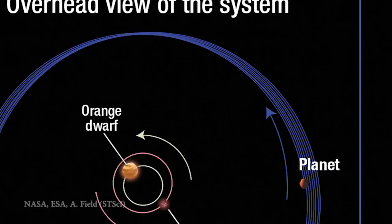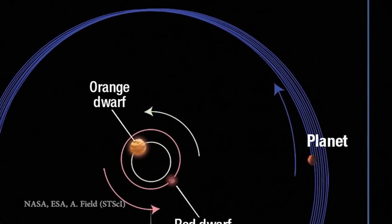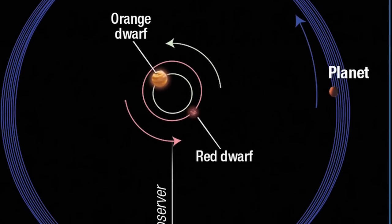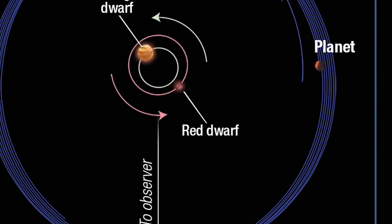Now Kepler 413b is actually orbiting two stars — one orange dwarf and one red dwarf. Now orbiting two stars is not really something that is unheard of, we've seen this before. But as you can see from the top down view, the orbit here is not perfectly elliptical like we're used to seeing — its orbit is moving and precessing.